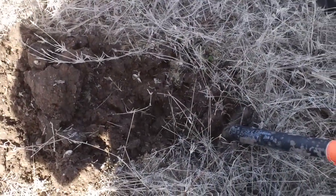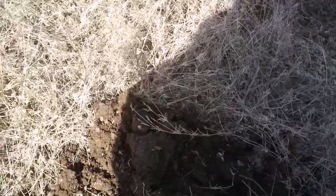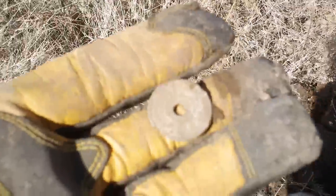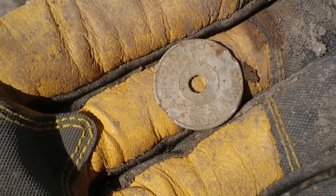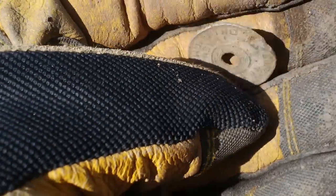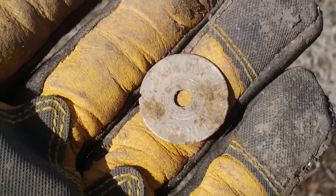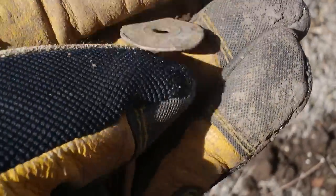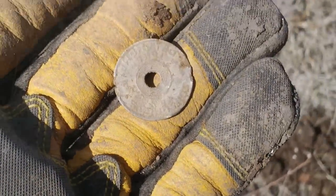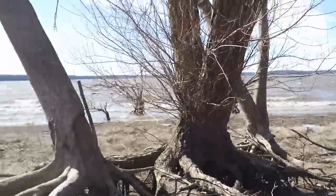Just had a 1241 signal using the 8-inch coil, about three inches deep. It's the first Oklahoma tax token of the day — I haven't found very many of these actually. This one is for old age assistance, found it right here real close to the water.